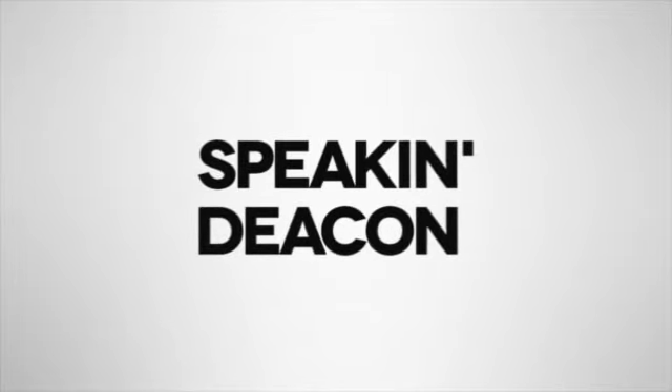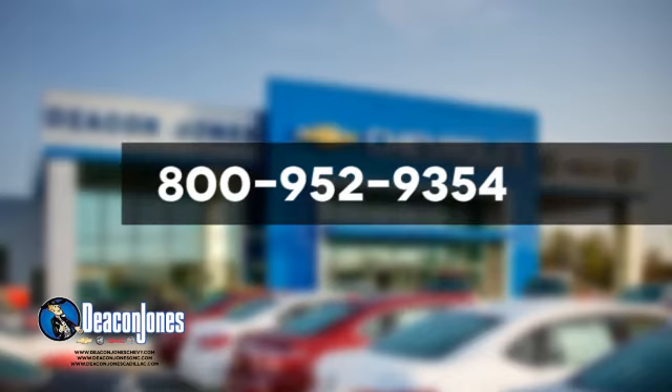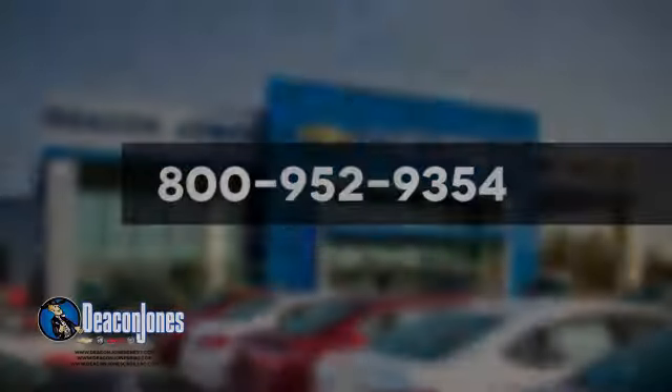Speakin' Deakin, are you speakin' Deakin? Visit Deakin Jones Chevrolet Buick GMC Cadillac today. Give us a call at 800-952-9354.